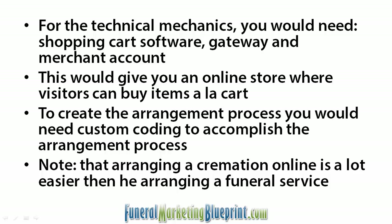You can expect cremations to be arranged online quite easily. As you get into the more details, those people end up coming offline and either talking to you on the phone or coming into the funeral home.